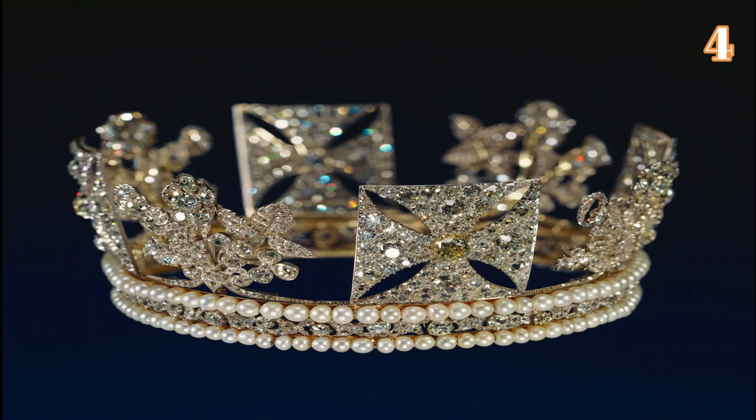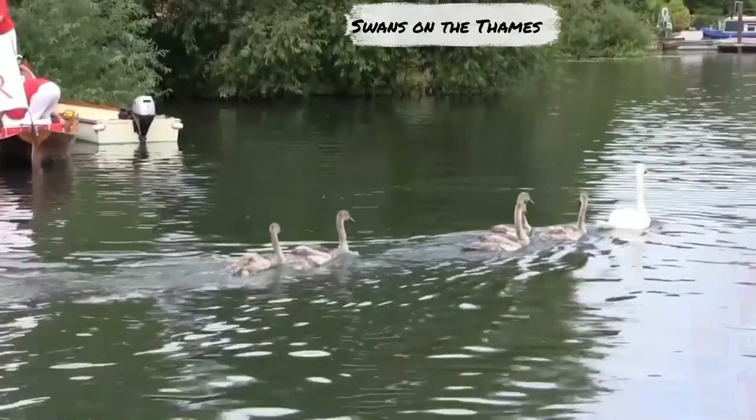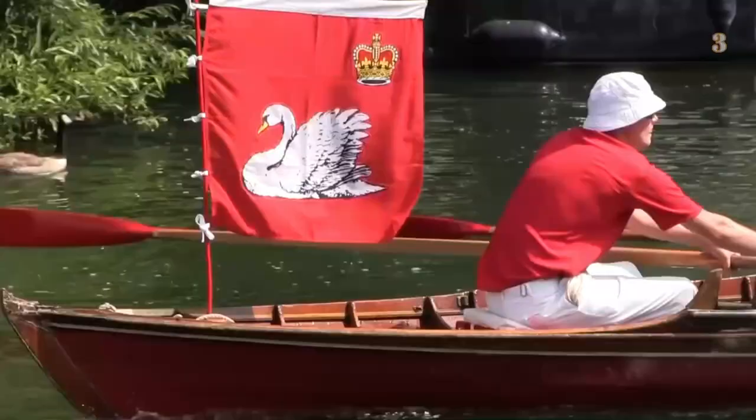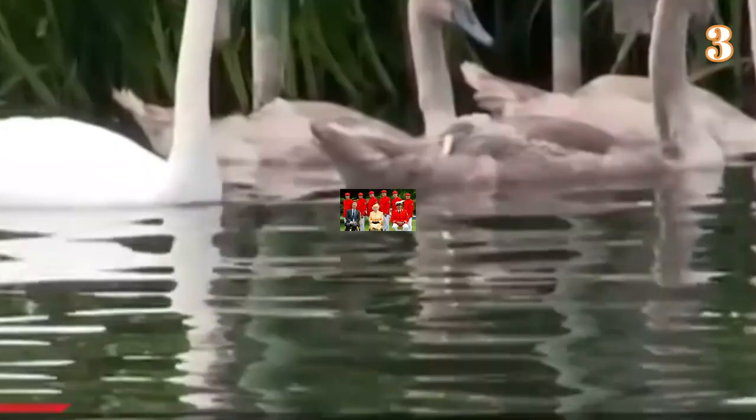Number 3: Swans on the Thames. While the queen was born in 1926, her right to own all the swans floating on the River Thames dates back to the 15th century. In fact, the monarch actually owns all the unclaimed mute swans on any open water in England and Wales, though the queen is only concerned with those on the Thames. At the end of the last count, there were 437 royal white swans on that expanse of water.